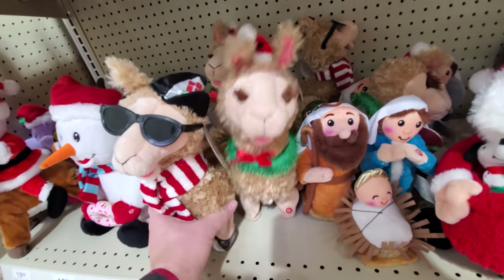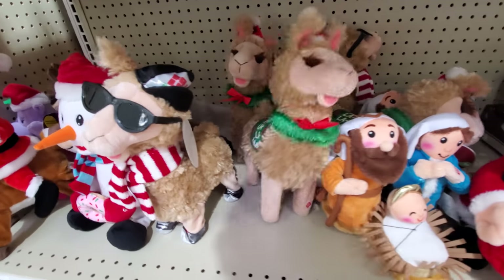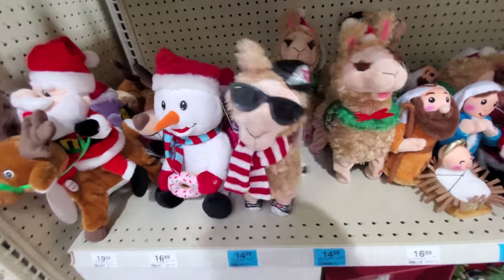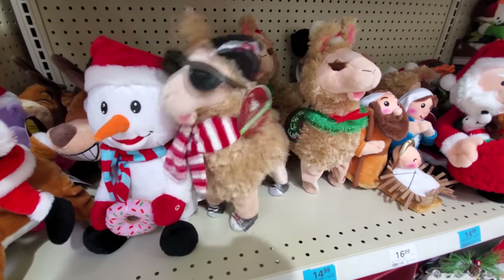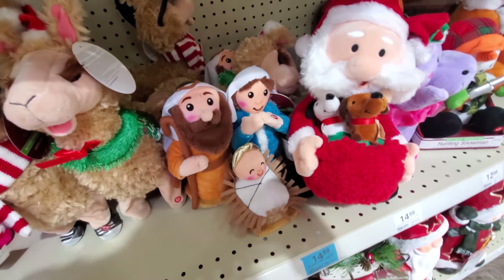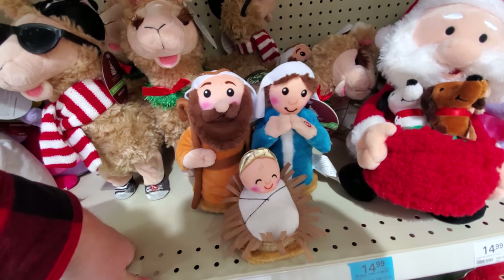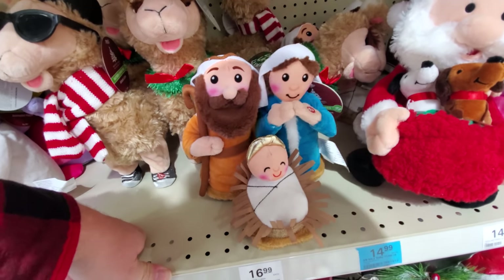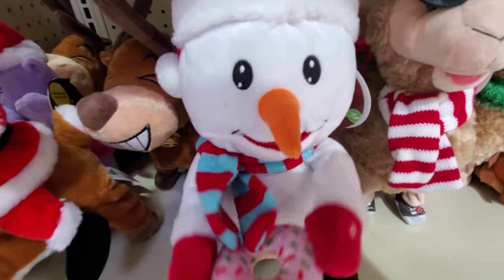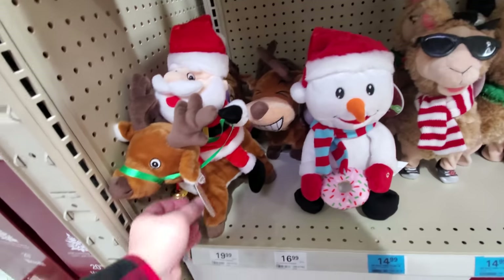Looks like we got some animatronics — we'll start with the llama. Ooh, look at that — 'Fa-la-la llama,' it says. This looks like a party llama. It says 'I need to pause your trauma, I am the wrapping llama.' Animatronic nativity scene — I like it. Hello, Jesus. Here's a snowman with a donut. Up on the housetop. And here's a Santa on a reindeer.